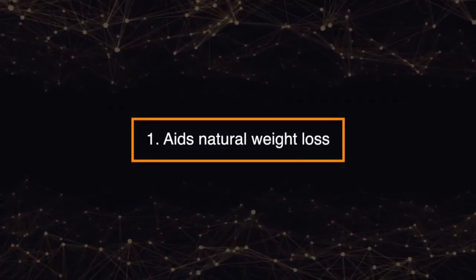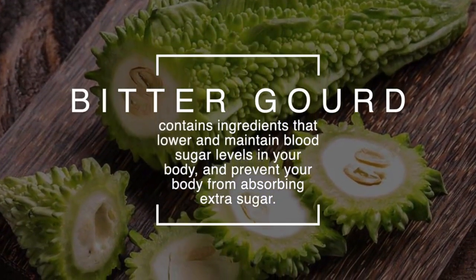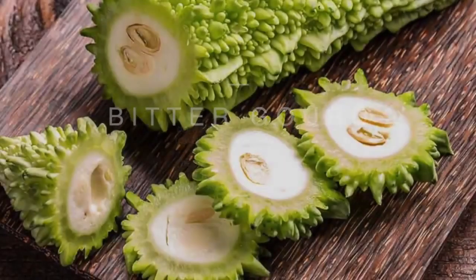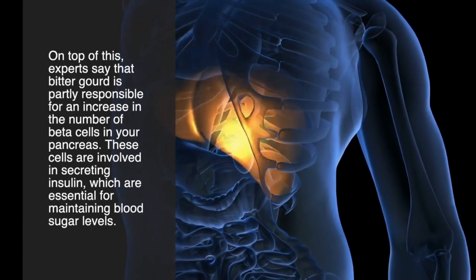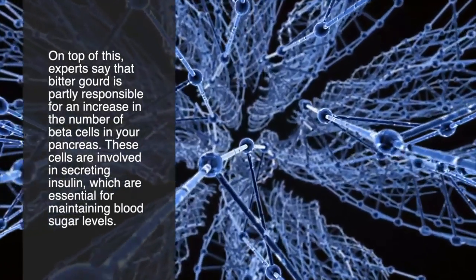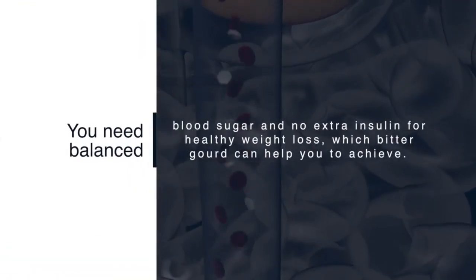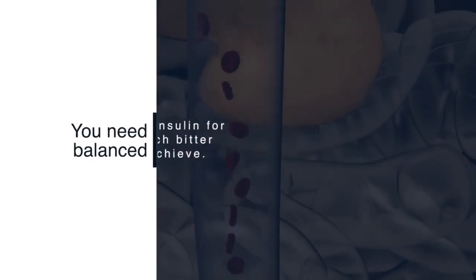Number one: aids natural weight loss. Bitter gourd contains ingredients that lower and maintain blood sugar levels in your body and prevent your body from absorbing extra sugar. Experts say that bitter gourd is partly responsible for an increase in the number of beta cells in your pancreas. These cells are involved in secreting insulin, which are essential for maintaining blood sugar levels. You need balanced blood sugar and no extra insulin for healthy weight loss, which bitter gourd can help you achieve.